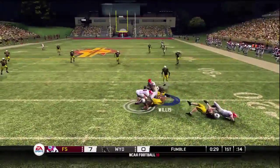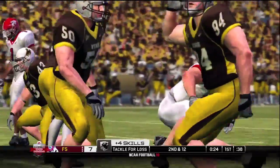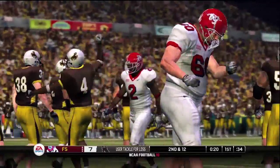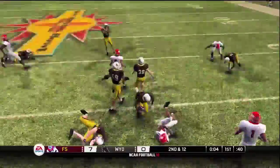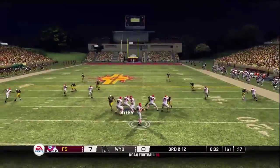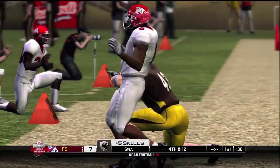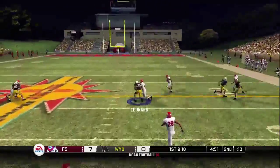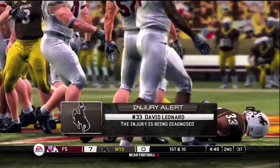He drops back to pass and it's picked up by one of the linemen — loss of two. Four receivers wide. It's batted down, incomplete — the wide receiver wasn't able to hang on. He throws incomplete, they got a hand on it. Good defensive play makes it fourth down and they make the stop around the 49-yard line. We've got an injured player on the field.